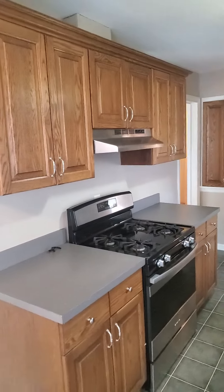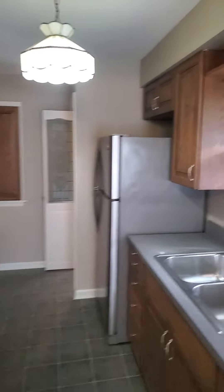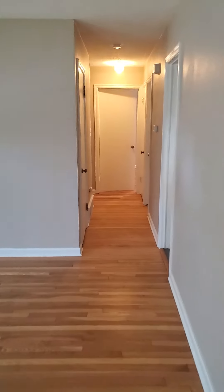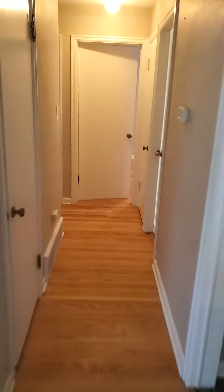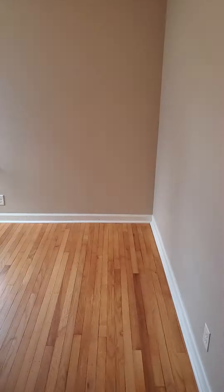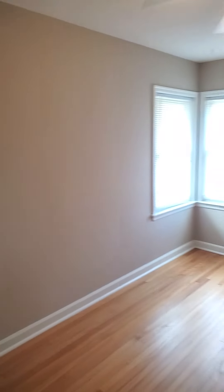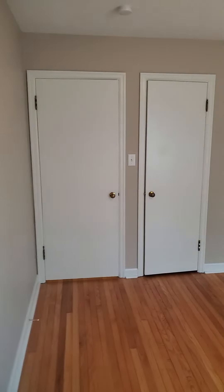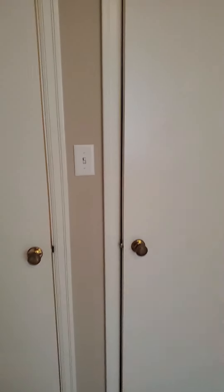Tons of cabinet space, and then coming down the hallway we have all three of our bedrooms and our bathroom area. We'll go to the smallest of the three bedrooms first, which is still a really good size. The first bedroom, with a little closet area here.